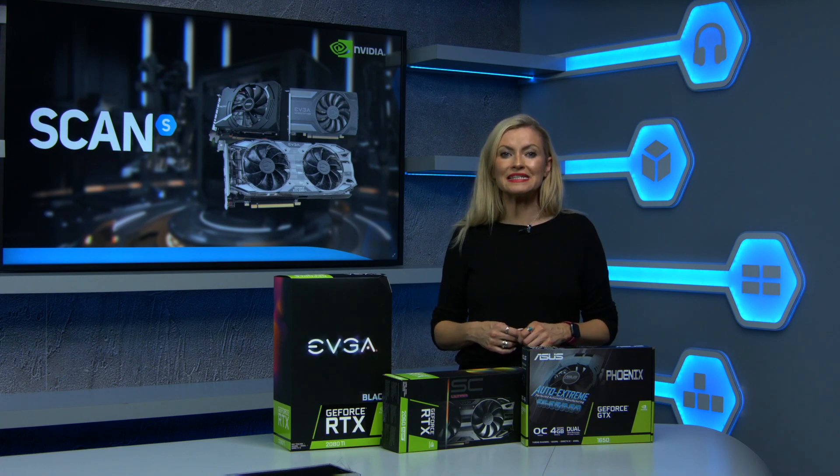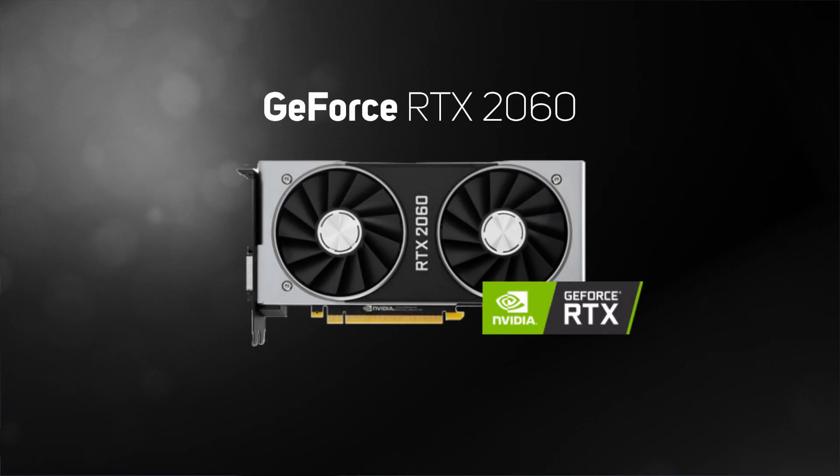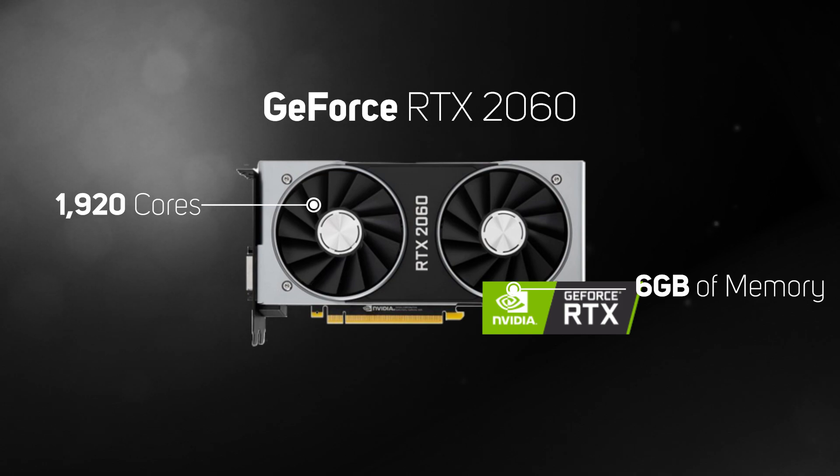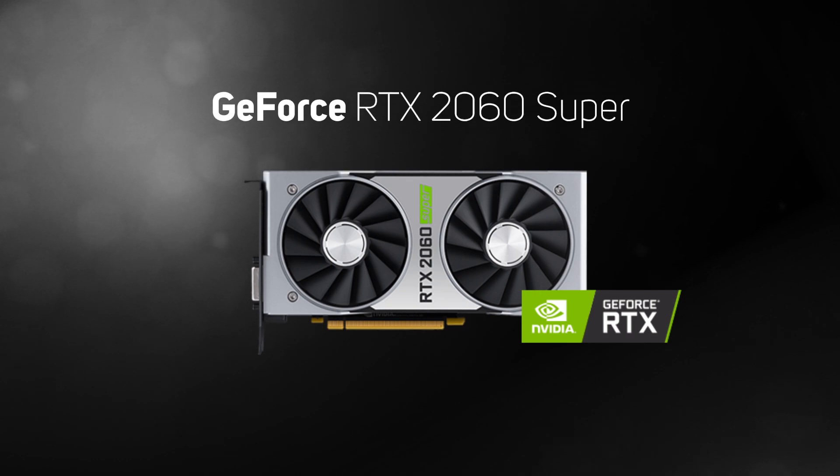The most affordable 20 series GPU is the RTX 2060. Packing in 1920 cores plus 6GB of memory, it's a great choice for gaming at 1440p. Though due to the huge complexity of ray tracing, it can only play games with ray tracing smoothly at 1080p.